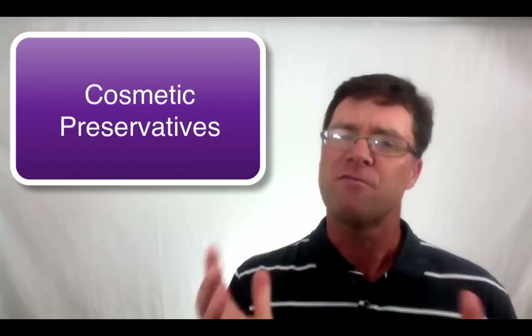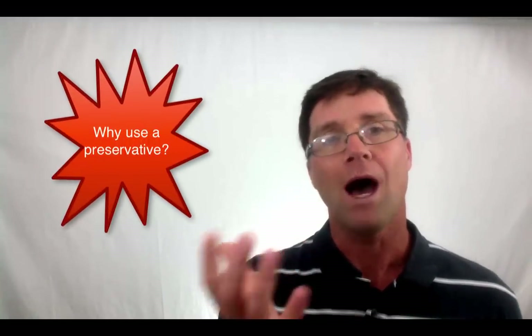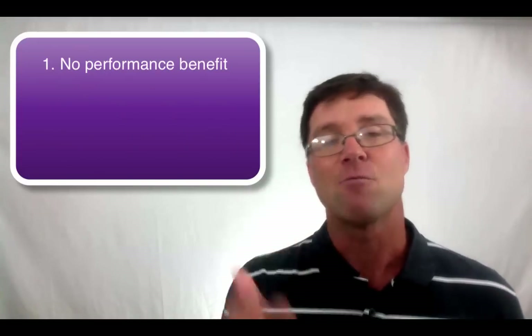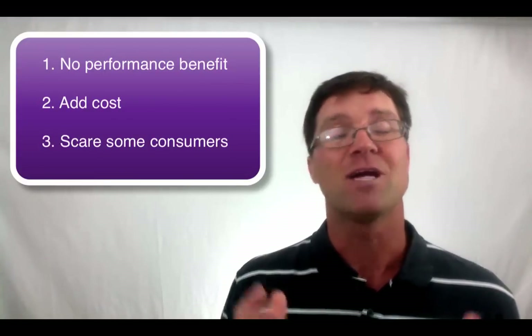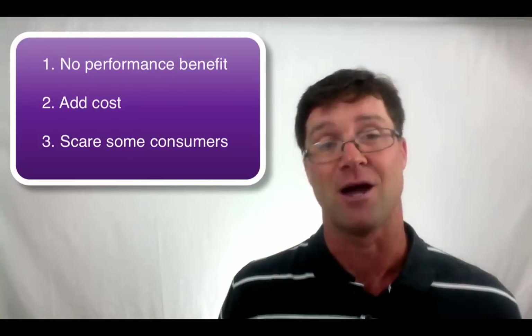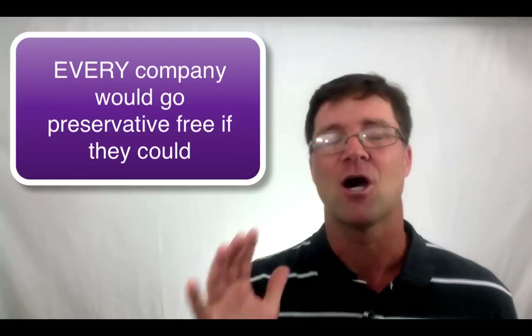Alright, let's talk about cosmetic preservatives. Before we get into when you need to use them, let's briefly touch on why you need to use them. Cosmetic preservatives are not something formulators want to use. They rarely provide any performance benefit, they add additional costs, and some consumers are afraid of them. Creating formulas that your consumers are afraid of is a terrible business practice. If we could formulate without preservatives, that is what every company would do.